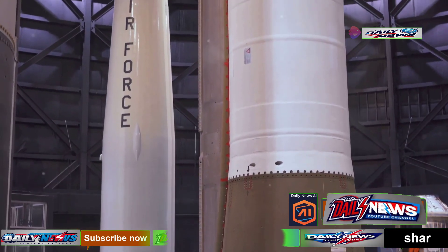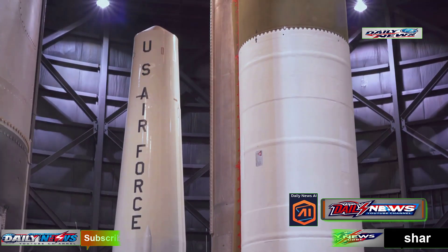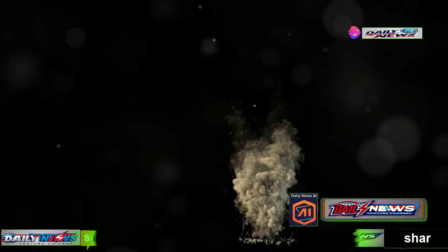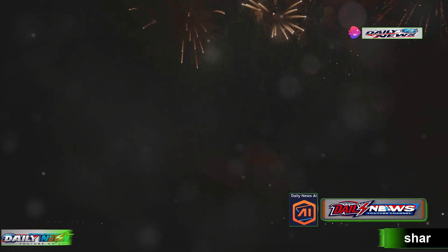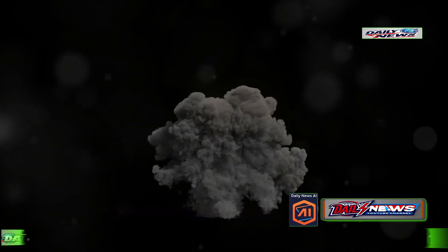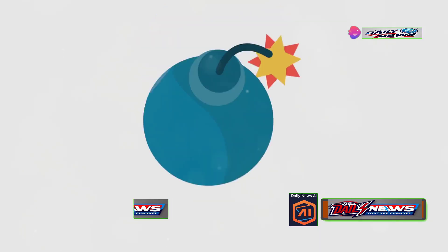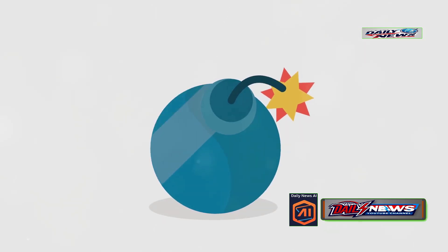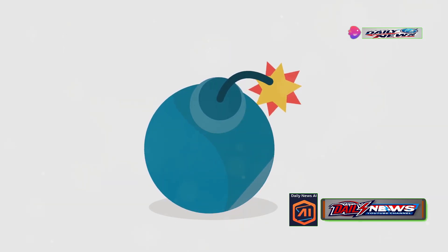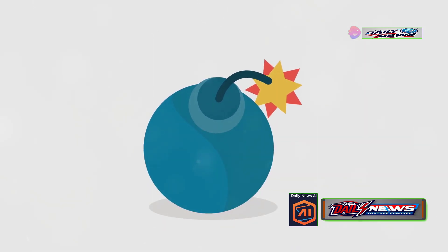Inside its sturdy ferritic cobalt shell lies a 2,300-kilogram warhead comprising 80% TNT mixed with 20% aluminum powder. This mixture is critical, as adding aluminum to TNT increases combustion heat, causing the explosive to burn faster. The result is an explosion about 18% stronger than a standard TNT bomb. The warhead is activated by two fuses — one in the nose and another in the tail. The nose fuse, known as the g-force activation fuse, initiates the detonation, while the tail fuse is the primary detonation trigger with a timed delay. These fuses are crucial for ensuring the explosion occurs at the right moment.